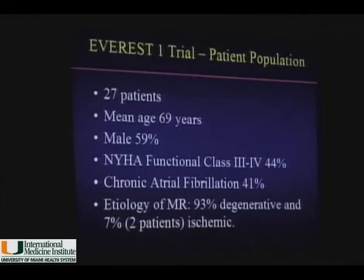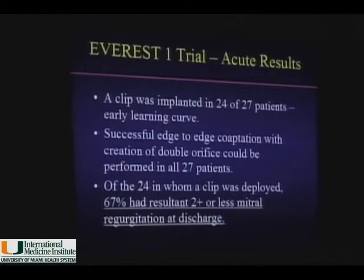Following that, the technique came to the United States as part of the EVEREST I pivotal trial, which included 27 patients with severe MR. Patients were limited by congestive heart failure or chronic atrial fibrillation; most had prolapse etiology, with a small number of functional MR patients. The clip was implanted in 24 of the 27 patients. There is a very strong learning curve for this technique. Co-optation of both leaflets was achieved in all patients, but the clip was only deployed in 24.